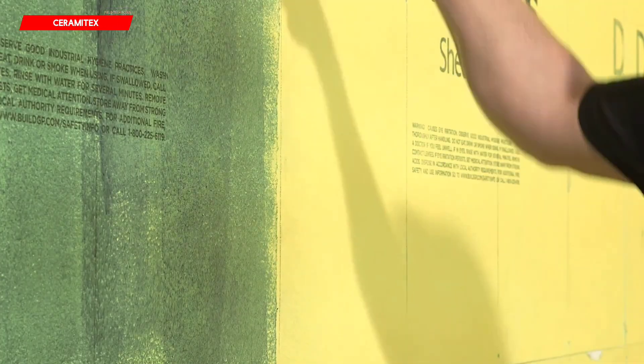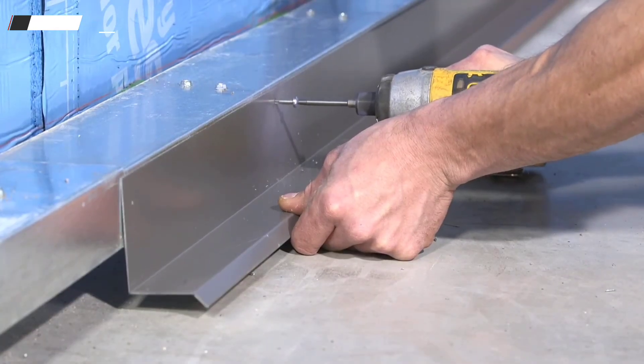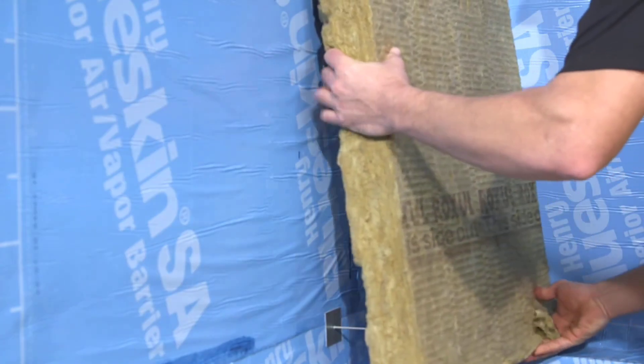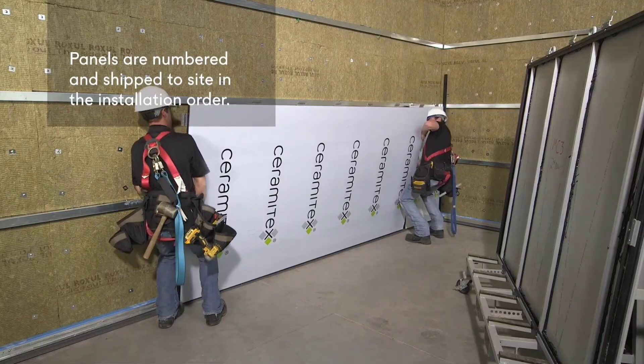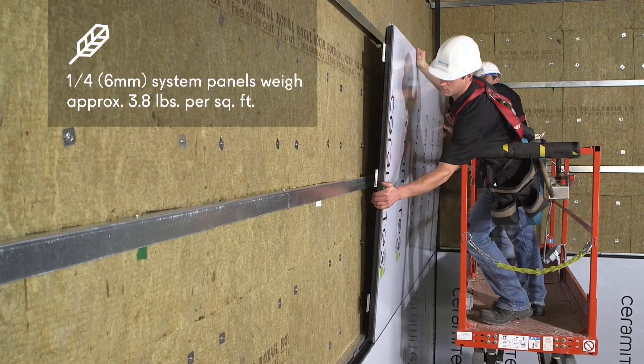Ceramatex facades not only adhere to all building requirements but also protect homes from natural disasters, ensuring that any structure retains its architectural integrity for as long as feasible. This method uses long-lasting Ceramatex tiles that are between 6 and 8 mm thick.